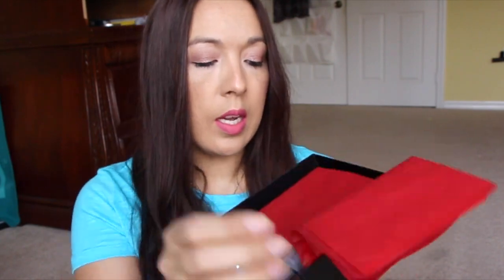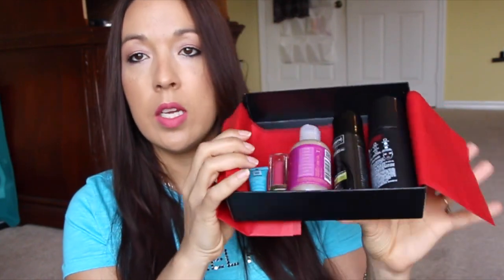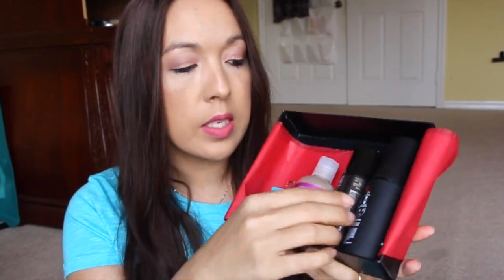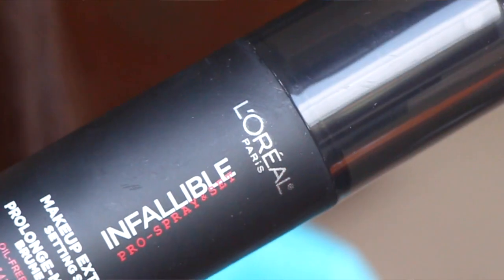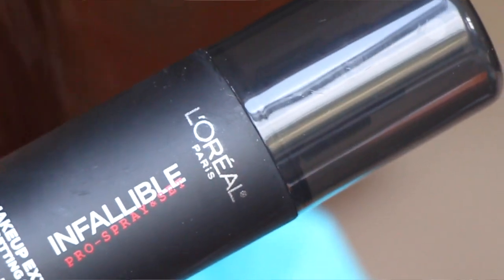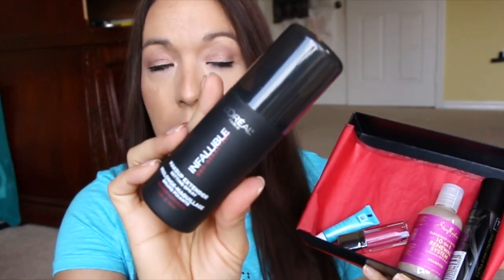I also got the Target Beauty Box — I got two of them. I'm not going to do a separate unboxing, but it came with a little card, information, and a $3 coupon. The main reason I got this box is the L'Oreal face setting spray, because at CVS this thing is really expensive — between $12 and $16 — and I'm not paying that much for a face spray. The box is seven dollars, so this one item alone paid for the box.